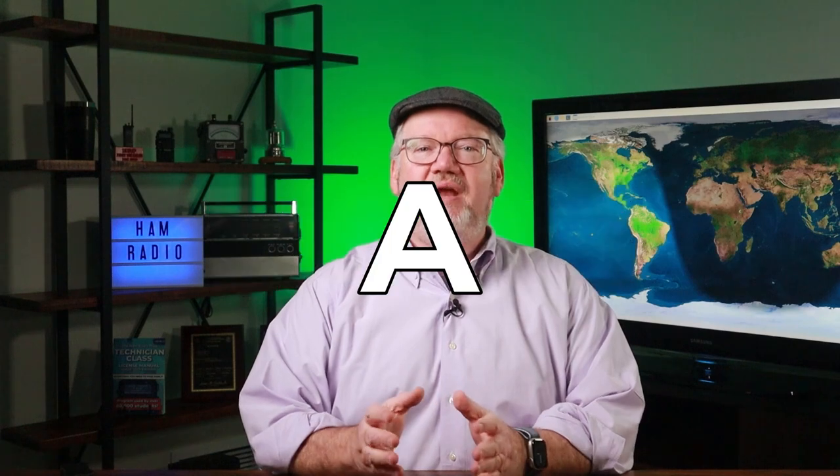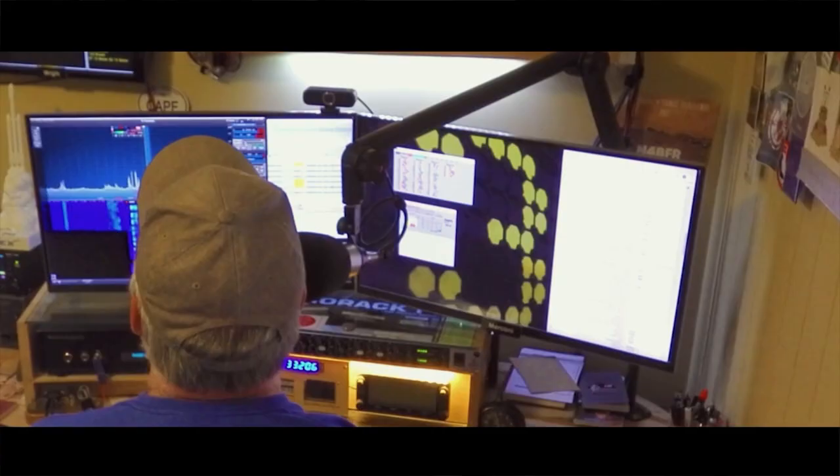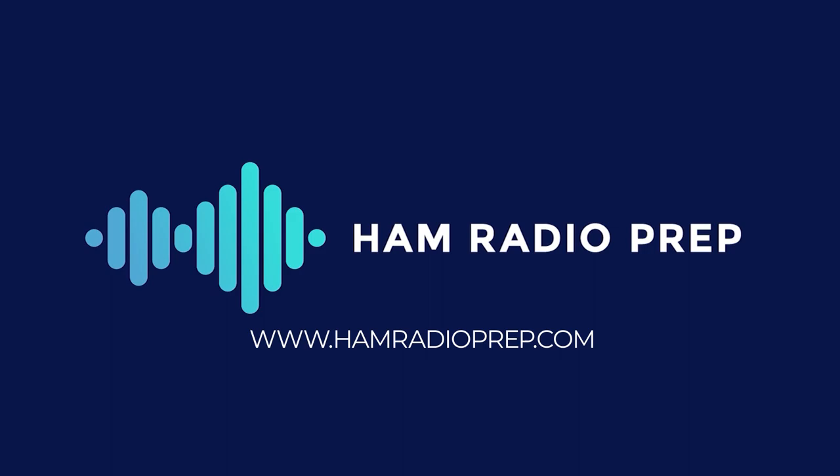Does a ham radio call sign have a hidden meaning? Some do. Hi, I'm Jim N4BFR, one of the instructors at Ham Radio Prep, and I'm ready to reveal the secrets of amateur radio call signs.